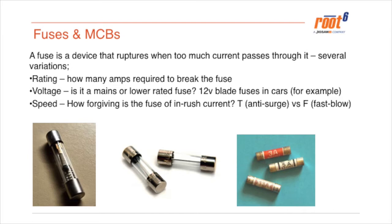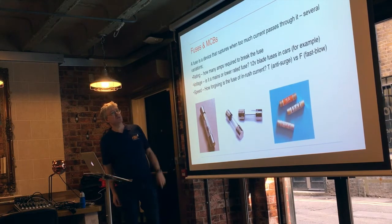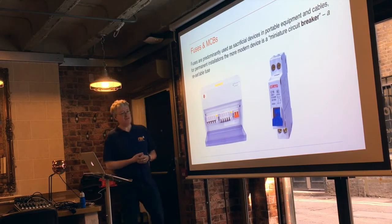Fuses are the other primary safety feature — a rupturable, sacrificial device. You see them in 13 A mains plugs and in PDUs, typically a 3 A or 10 A fuse depending on the circuit. A fast-blow fuse has the fusible element held with a spring so that if it's running close to capacity and starts to get warm, the spring pulls it apart very quickly. We talk about ratings, voltage, and speed: a T-rated fuse is an anti-surge fuse; an F-rated fuse is a fast-blow. Outside of plugs and PDUs, fuses don't really exist anymore — we have miniature circuit breakers inside consumer units.